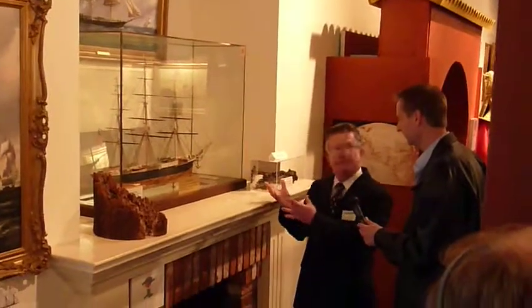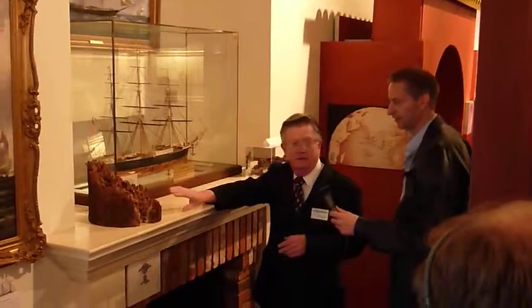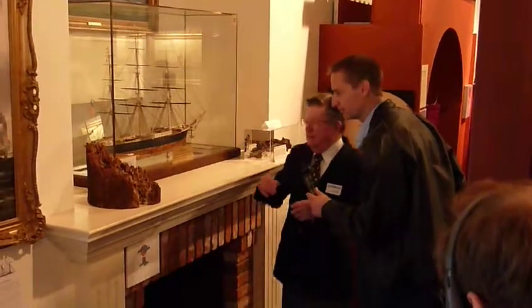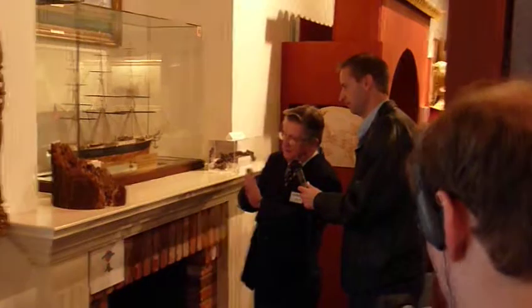It turns out that there are worms that live in the ocean that will eat the wood out of the bottom of the ship — like this piece right here, which comes from New York Harbor. It doesn't have to be awfully warm water. It turns out that late in the 1700s, it was determined that it was cost effective to cover the bottom of the ship with layers of copper.